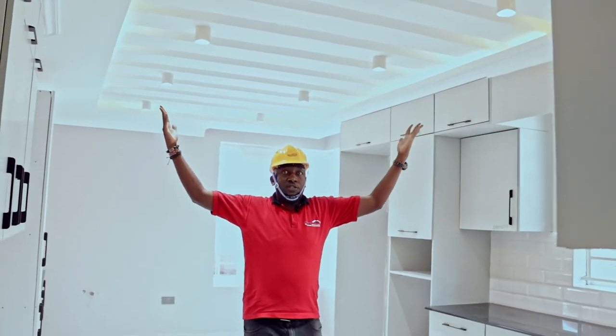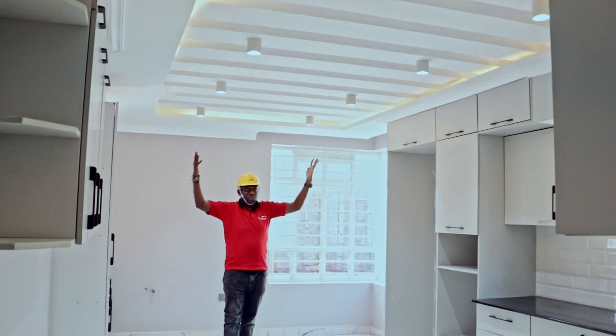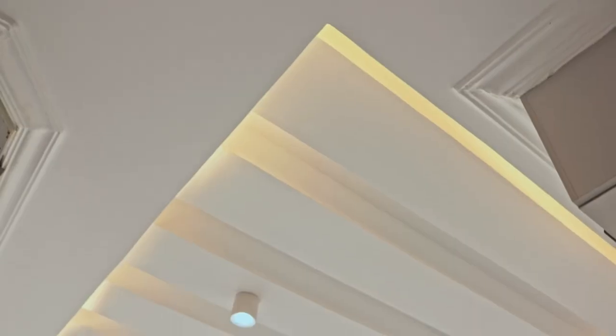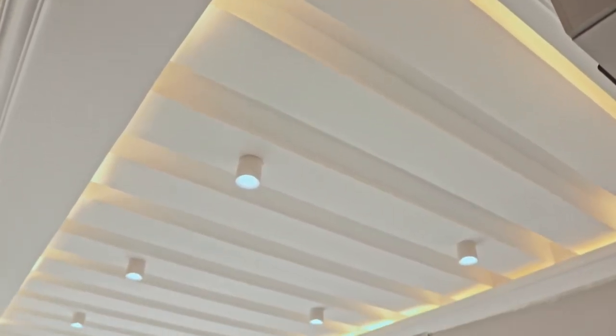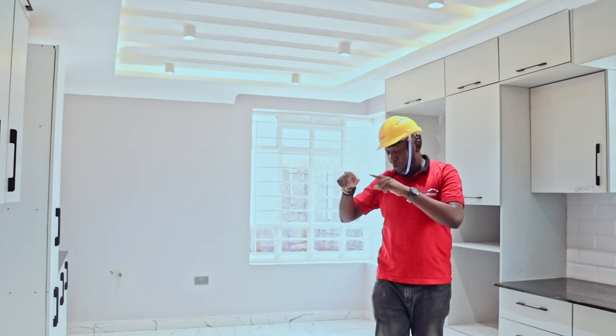Look at the lighting in the kitchen — this is the lighting in our modern kitchen. It's so cool, it gives you the best. When we say we deliver, we know what we are saying. Come along with me — we go to the first floor.